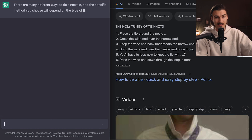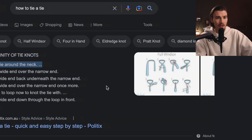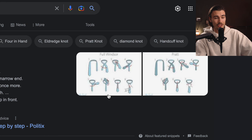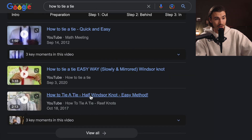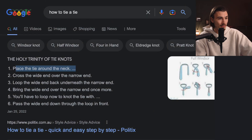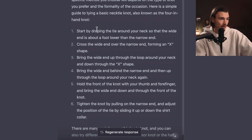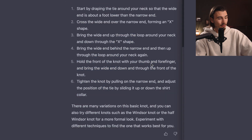ChatGPT is always going to take longer, but let's not judge it on that. In Google, I get a step-by-step tutorial with a picture next to it. This is actually extremely helpful, with two different knots. And right below, there's a collection of videos. I think this one is pretty clear already. The ChatGPT response gives a step-by-step tutorial that is a little more detailed, but clearly with the pictures and the videos, this one goes to Google.